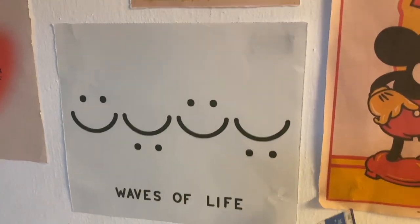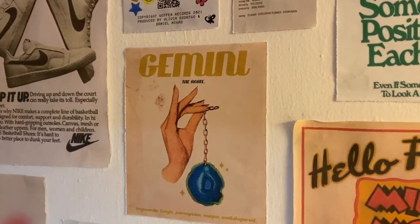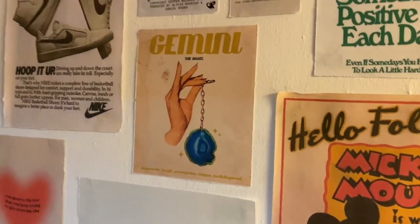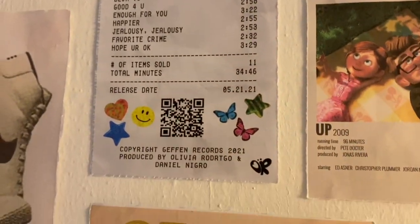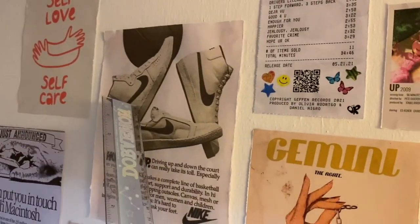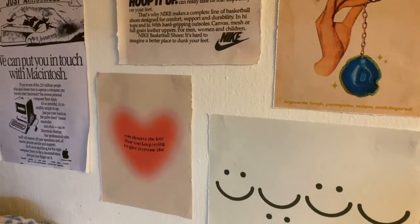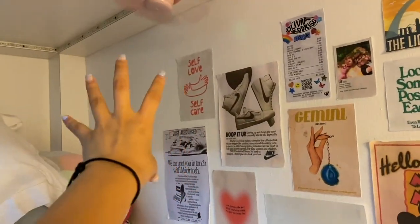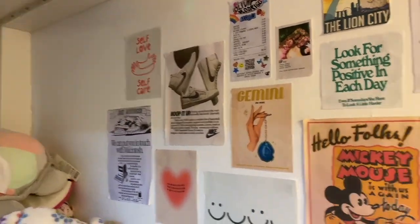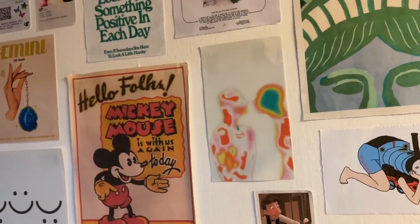Next is 'Waves of Life — happy, sad, happy, sad' — self-explanatory. Then we have a Gemini poster — I'm a Gemini, so next time people ask my star sign I'll just point to this. At the bottom it says: keywords — tough, perceptive, unique, multi-layered. Then there's the Olivia Rodrigo Sour poster because obviously I love that album. My old Mickey poster, a heart that says 'You deserve the love you keep trying to give everyone else,' some inspirational quotes, a self-love/self-care poster, and my old Apple poster.